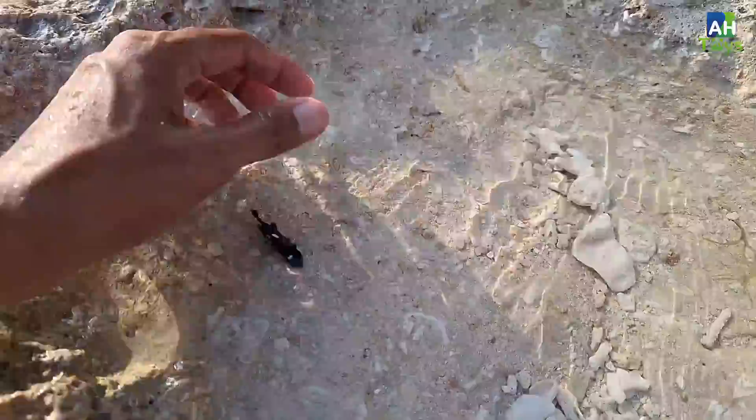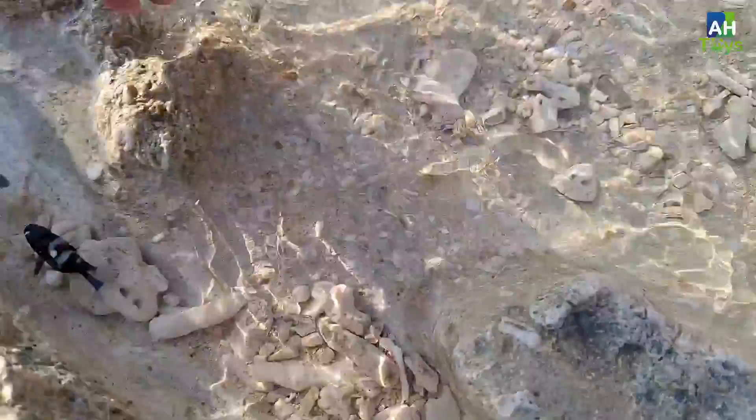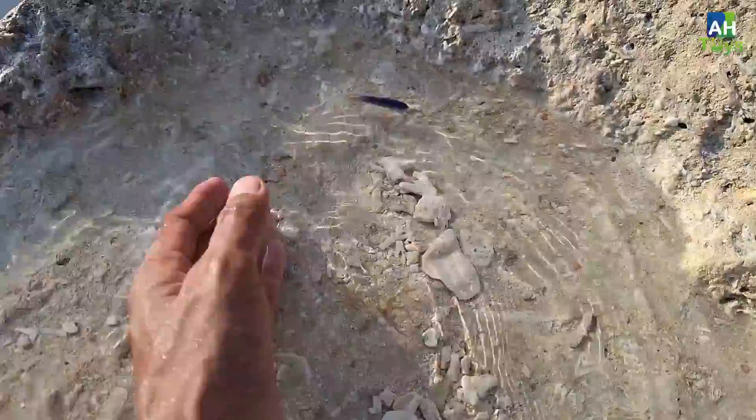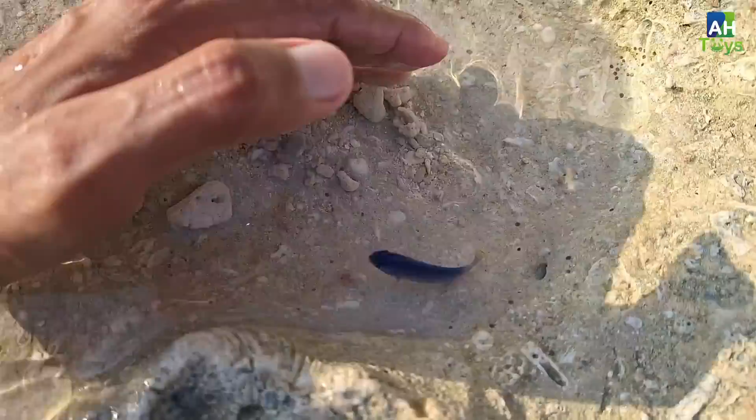Gesit banget tuh guys, gimana caranya nih bantuin aku teman-teman. Akhirnya kita dapat nih! Ayo kita masukkan ya. Ada ikan dakocan teman-teman. Kalau ini ikan berwarna biru. Wow cantik sekali teman-teman.